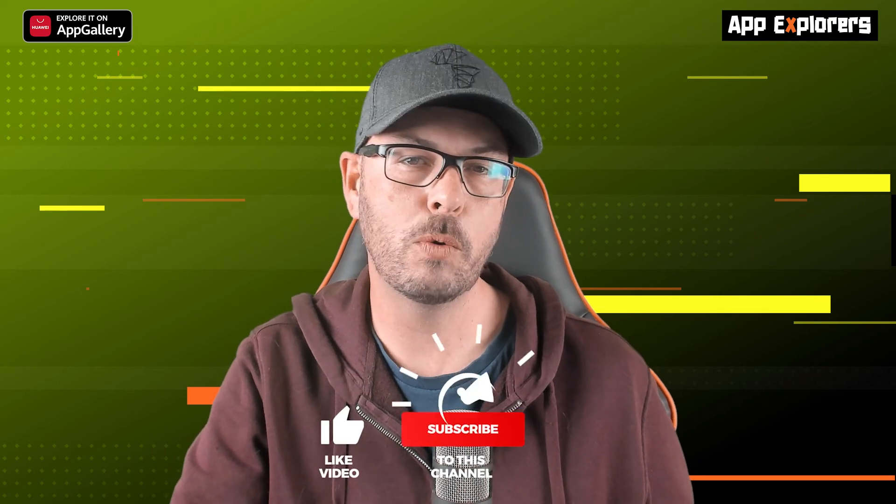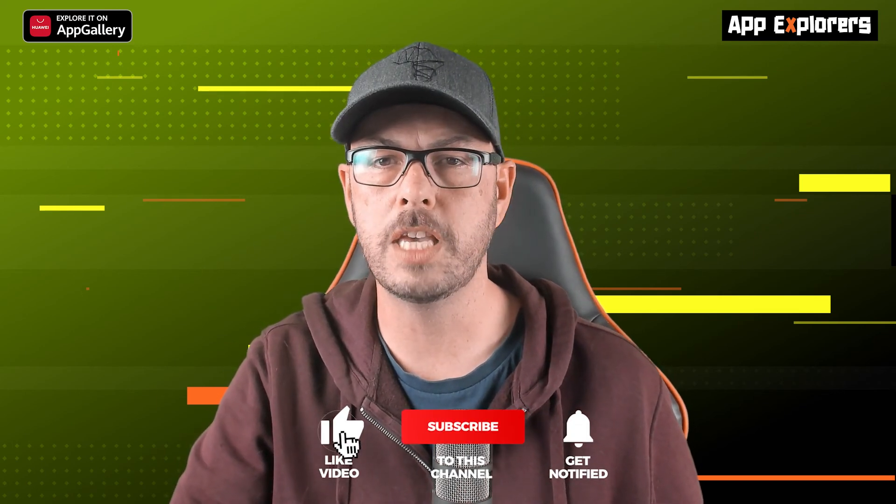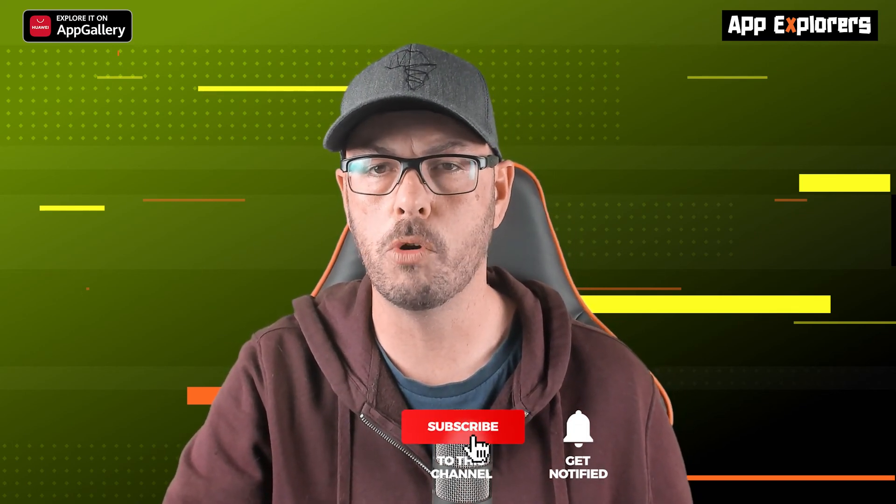And that's it for this week's episode. Thanks so much for watching. If you have a favorite app gallery app that you'd like to share with us, please drop it in the comments below or you can email show at AppExplorers.com. We would love to hear from you. We'll be back with another show in two weeks, so please keep an eye on AppExplorers.com for more information, or check out the site for other games and app reviews.